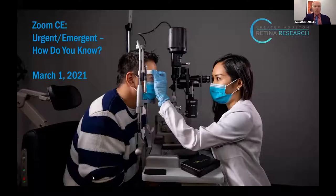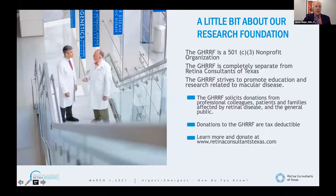A couple of housekeeping things. Here are all the Retina Consultants of Texas doctors — pretty much everyone is on the call tonight. Any questions you have, there's a chat box. The people who are not giving the talk will answer your questions ASAP and perhaps post some new ones, so do not be shy.